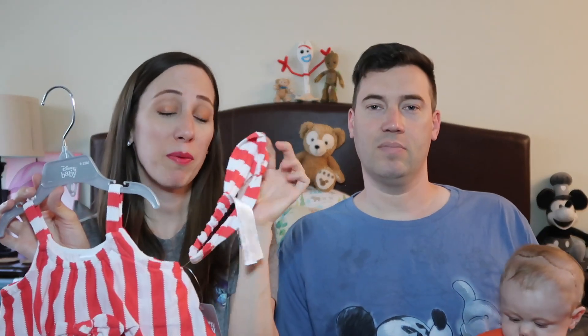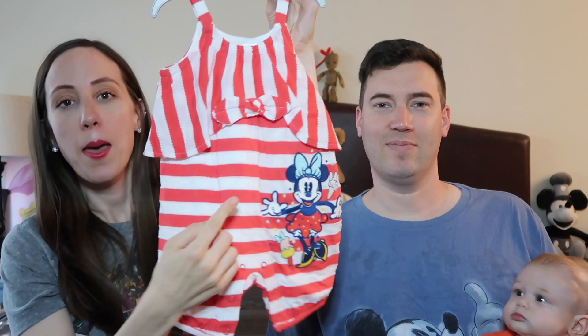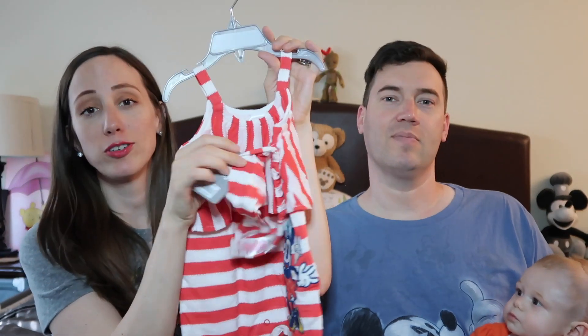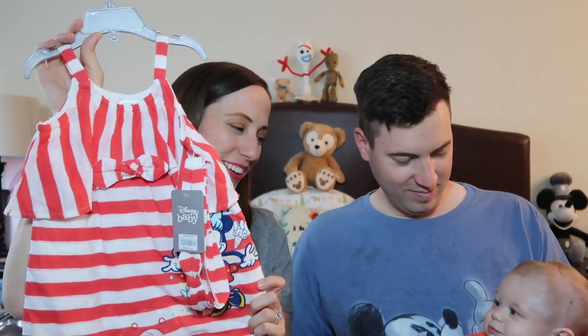This next outfit I am obsessed with. It also comes with a hair accessory — it has this cute little bow and a little tie. I wish they made a matching mom outfit. It's a little romper, really really cute. It has Minnie Mouse and a little bow detail, and that style bow matches this bow. It might be a little too warm during the day but at night in Disney we can throw this on her with a little sweater. This was $19.99 and it is 9 to 12 months.